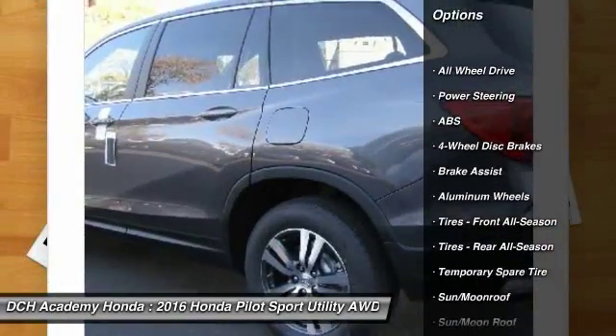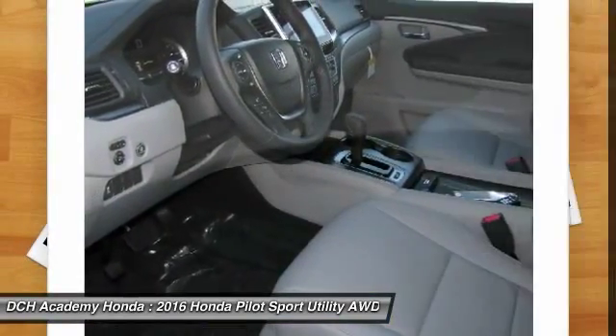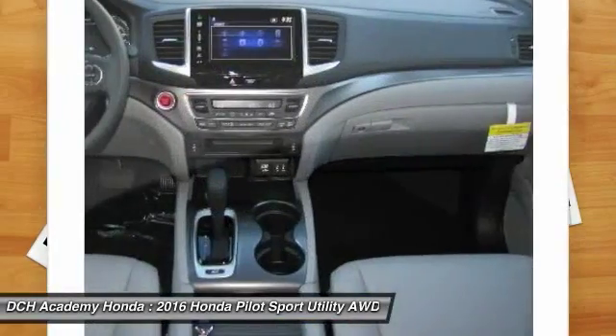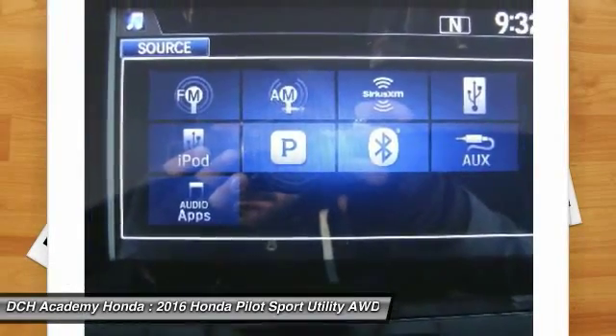Power liftgate. Anti-lock braking system. Keyless entry. Power passenger seat. Steering wheel audio controls. All-wheel drive. Moonroof. Leather-wrapped steering wheel. Bluetooth. Adjustable steering wheel.